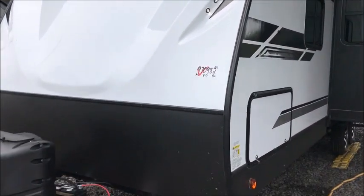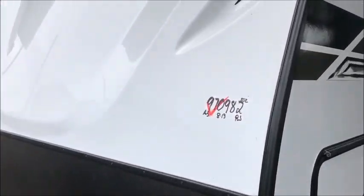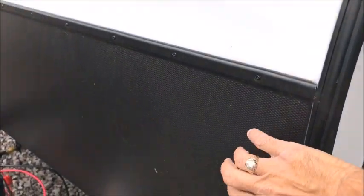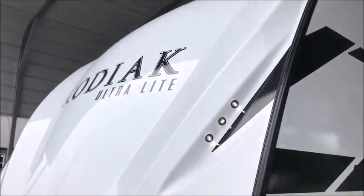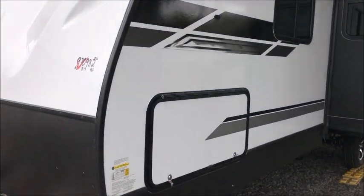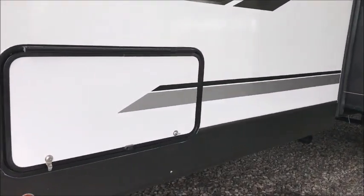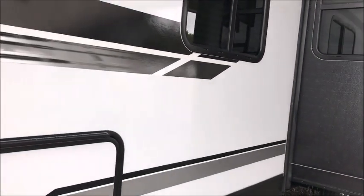As you can see, this has a power tongue jack on the front. It has a full fiberglass cap on the front with a rock guard down below, and LED lights in the cap. There are oversized baggage doors and they are magnetic, so your storage doors are very big.